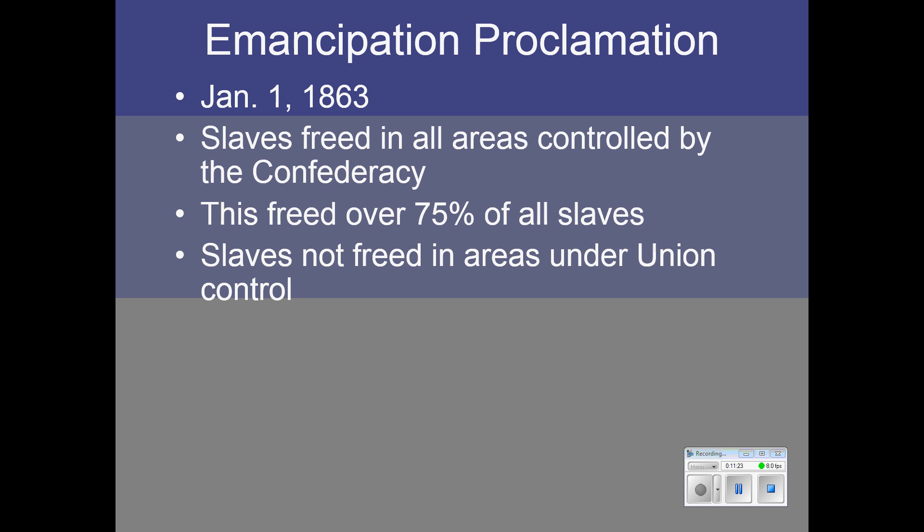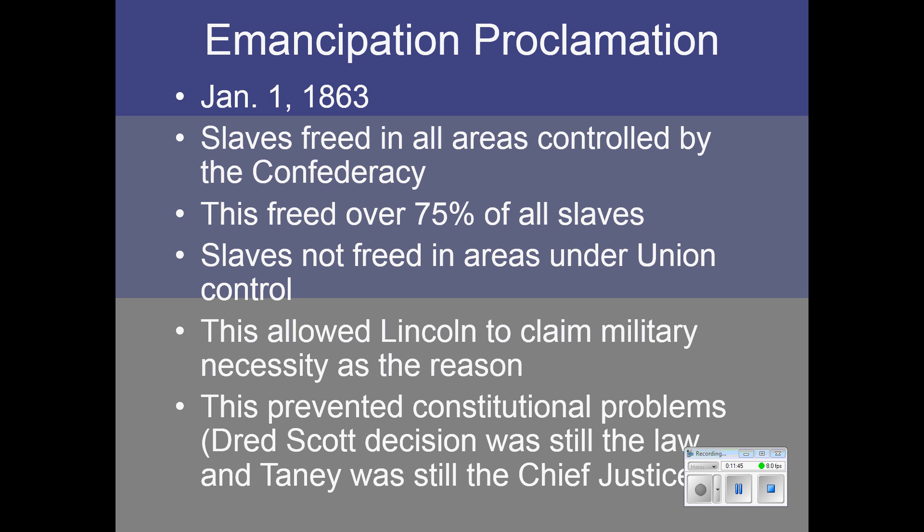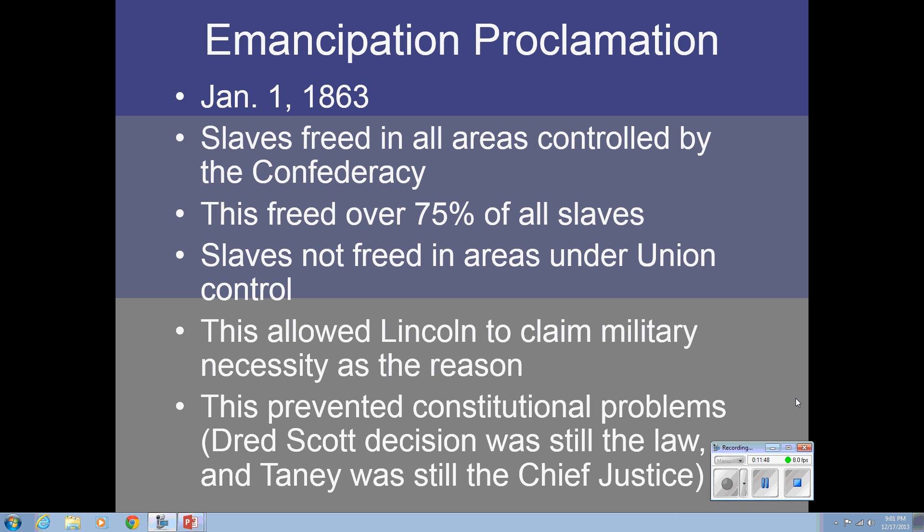Slaves would not be freed in areas under Union control because this would undercut his argument that he was fighting the war to preserve the Union. So he couldn't free them in areas like Kentucky, which was loyal to the Union, and still maintain that argument. He also had constitutional problems — the law of the land was still the Dred Scott decision, which said slave property was legal, and Roger Taney, the principal author of that decision, was still Chief Justice of the United States. So Lincoln was doing the best he could under difficult circumstances.